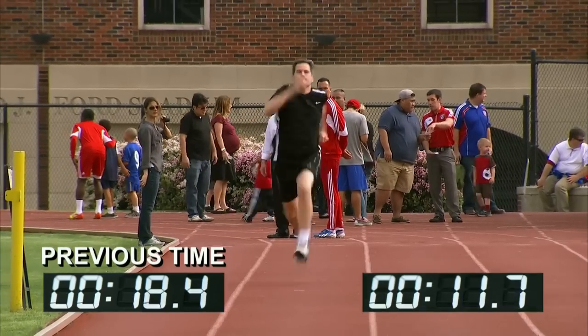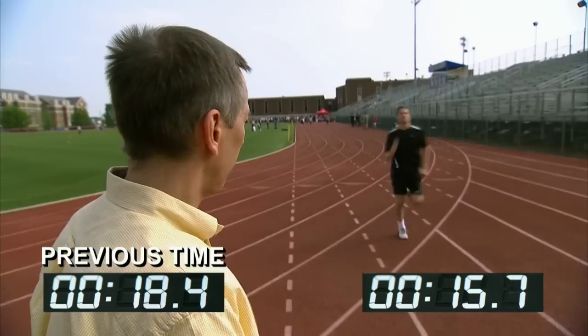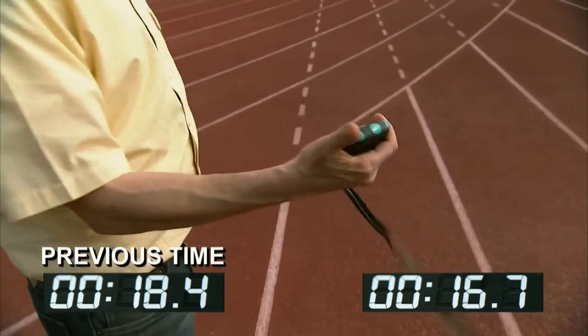Body upright. Rigid hips. Hit the ground. Hit the ground. Hit the ground. Go! Understanding the physics behind how we run helped me more efficiently turn the energy from my muscles into speed. I shaved two seconds.